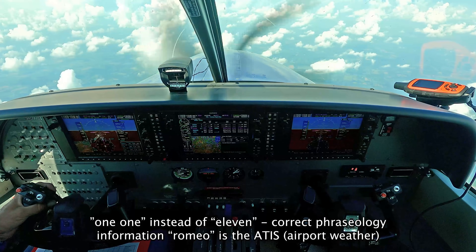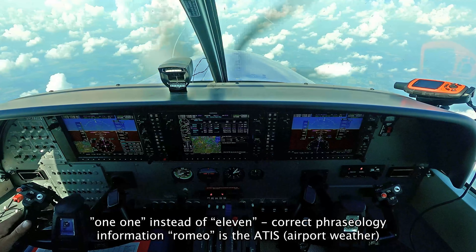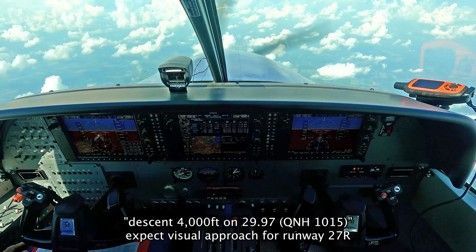Approach, good afternoon everybody. For 0-9 Mike Charlie, you are descending, 1-1-1-1000. Contact information Romeo 2-4-0-9 Mike Charlie. DT approach, DT at the temperature, two nine nine seven.